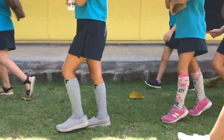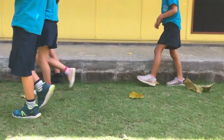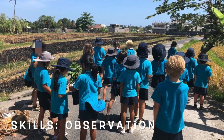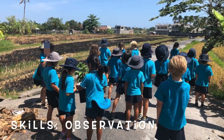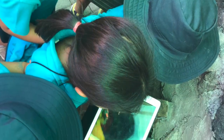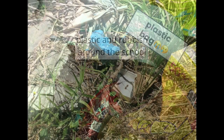In order to do this, the students first needed to carry out research regarding rubbish in our local area. Using observation skills, we started by investigating the areas around our school looking for different types of rubbish. Students recorded this by taking photographs on the iPads and labelling the type of waste found. This was mostly plastic.